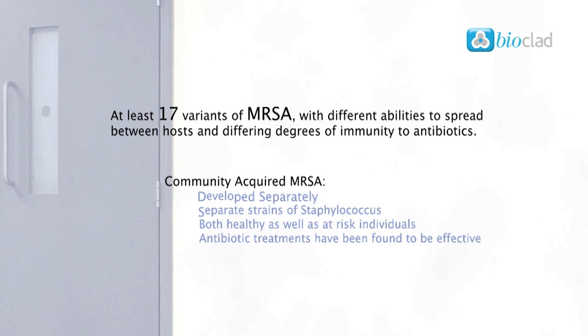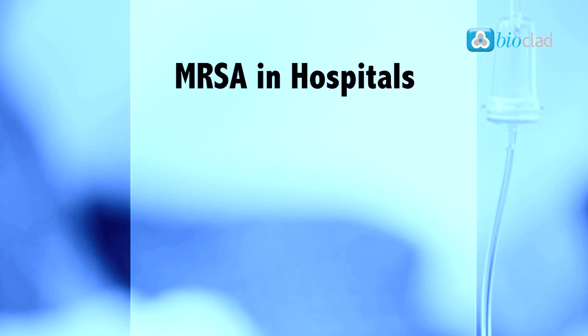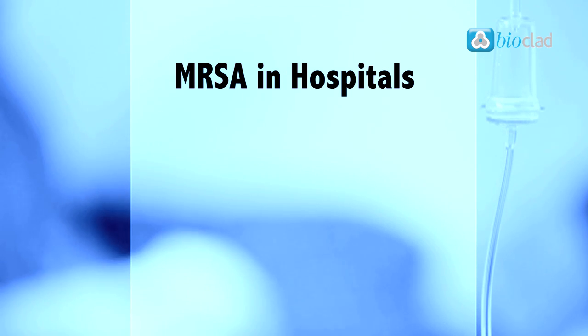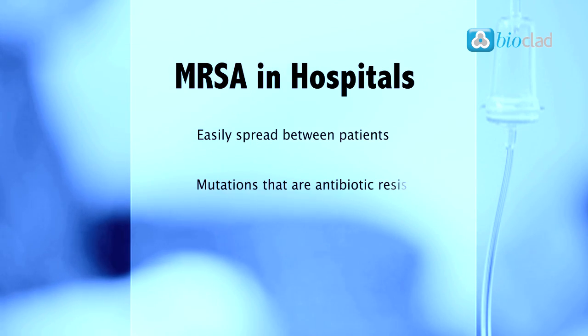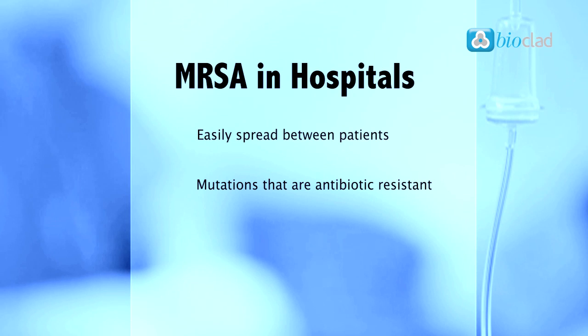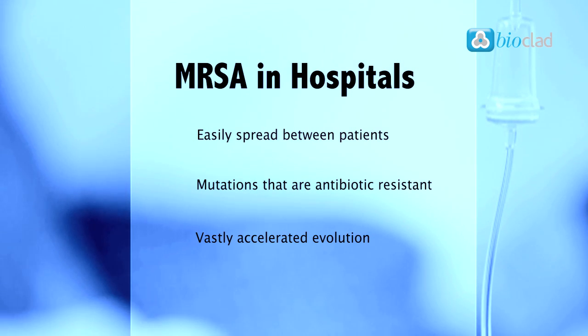Antibiotic treatments have been found to be effective against many strains. MRSA has become synonymous with hospitals due to the quantity of vulnerable individuals in close proximity. Bacteria can easily spread between patients and, with existing strains containing mutations that are antibiotic resistant combining with new strains, a vastly accelerated evolution can take place.